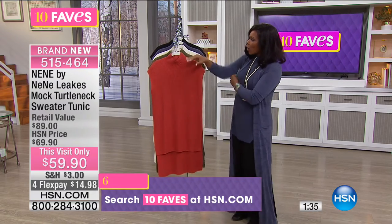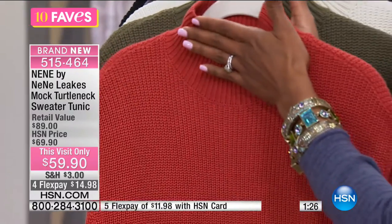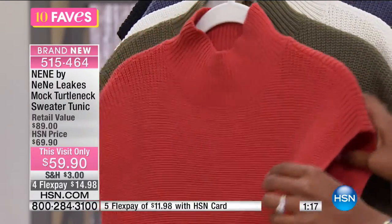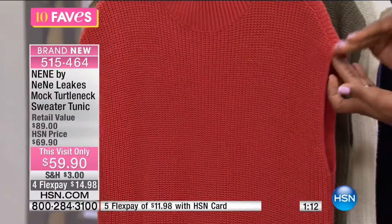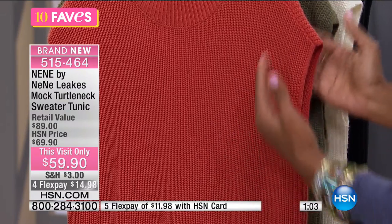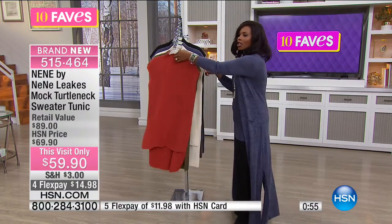So you've got your great mock turtleneck, which is not going to be tight around the neck — something I personally appreciate. But it does have a nice warming feature; it comes up and covers your chest. It's a nice sweater knit with a lot of stretch around that arm opening, and it covers the top part of your shoulder, which is very flattering to most women. You also have a nice long drop and great coverage in the back.